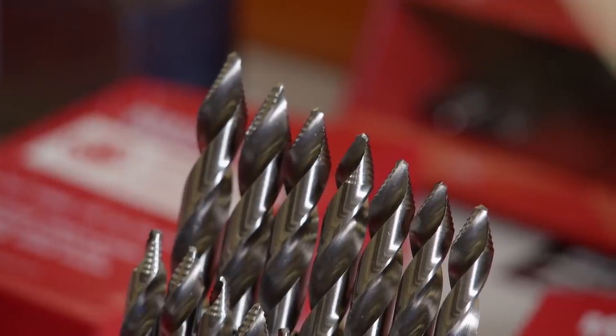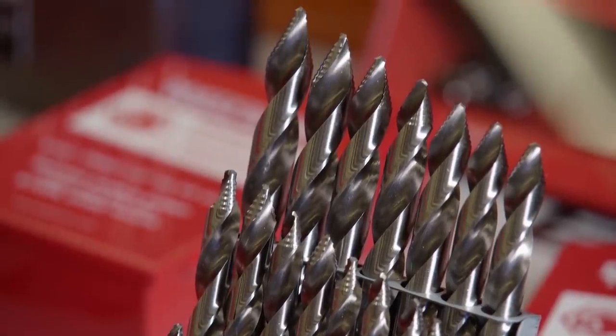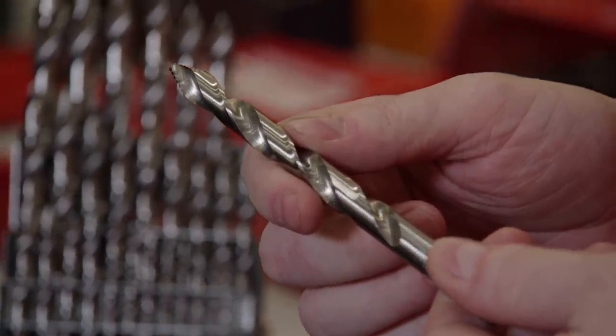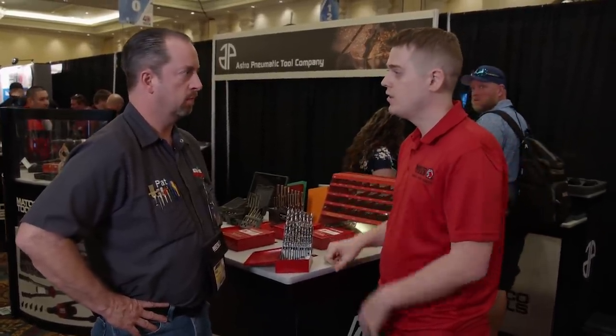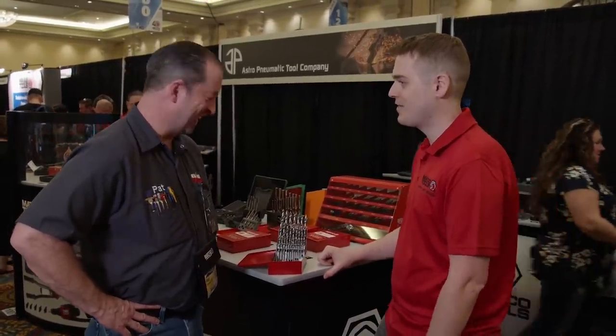Another time saver is the Matco HyperStep Drill Bit. This step bit lets you drill your pilot and final holes in one pass. You don't need to center punch the piece — you don't need to drill a pilot hole and then your final hole. Developed for use on hand drills specifically, they take a lot of beating from guys not being able to get the right angle.